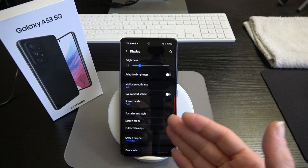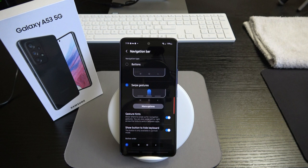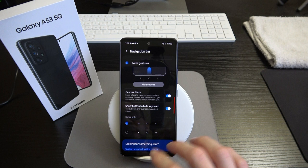We've also got font size and style, screen zoom, full screen app settings, timeout, easy mode, edge panels, and navigation bar. In the navigation bar you can toggle between swipe gestures or buttons. I personally like that Samsung offers the option to combine both — swipe gestures that perform the same action as the buttons, shown by those three small lines at the bottom of the display.